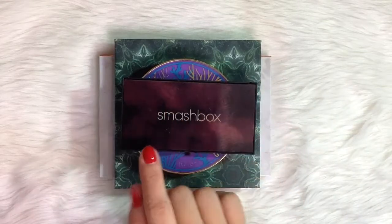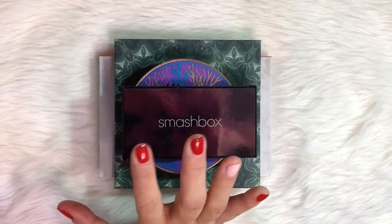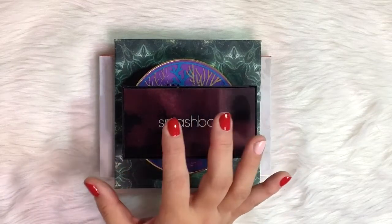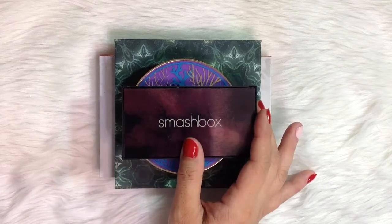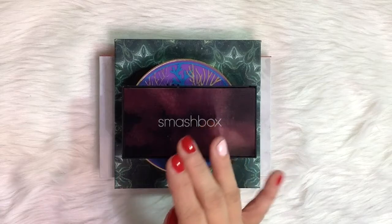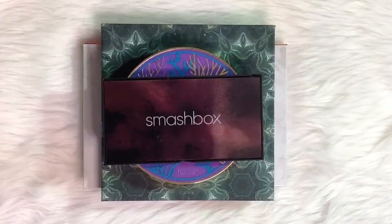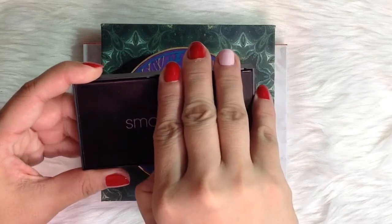The goal of this project is to use each eyeshadow 10 times. I did not realize that it is going to be this hard to achieve this goal. It has now been 8 weeks and I only hit my goal on 4 eyeshadows. Let me start my update with this Smashbox CoverShot Golden Hour Eye Palette.